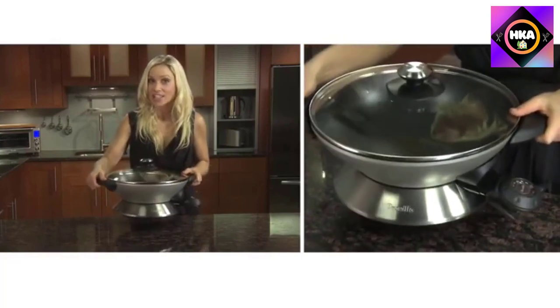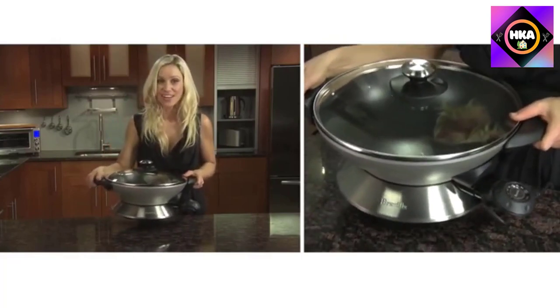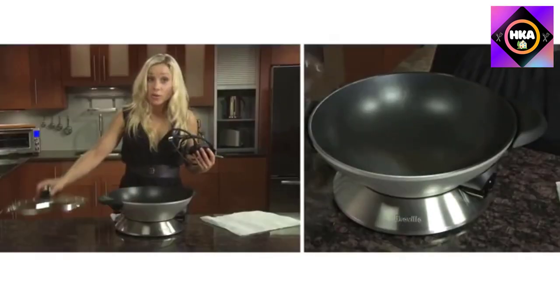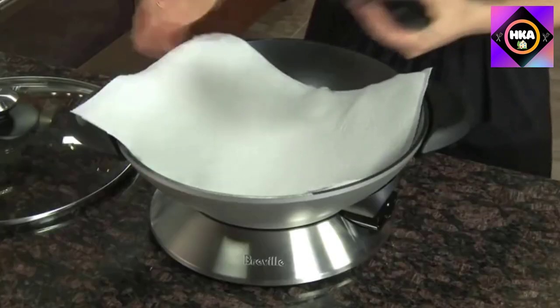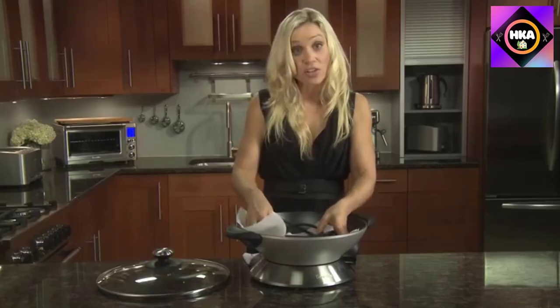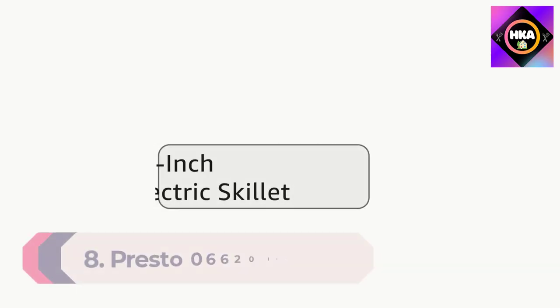This electric wok produces a whopping 425 degrees of heat using 1500 watts of power. With 15 precise heat settings, you get great control over your cooking temperature. The scratch-resistant and nonstick surface makes it very easy to clean, and the bowl is detachable, which means you can place it in your dishwasher. It also allows you to prepare oil-free and low-fat foods every time.